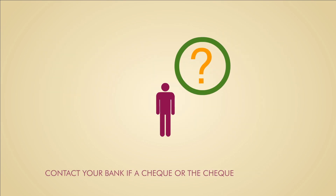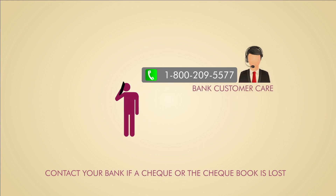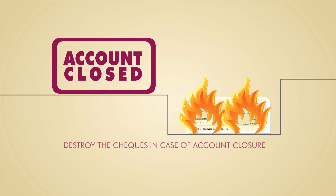If you've lost a check or an entire checkbook, call your bank immediately and give them details of the checks lost to initiate stop payment instructions. If you're closing your account, don't forget to destroy all the checks.